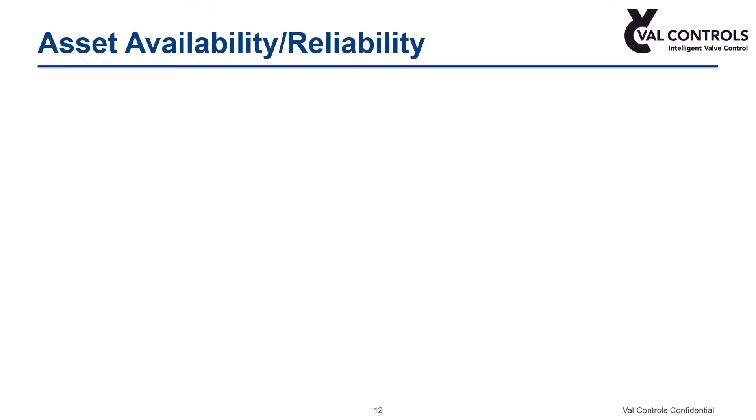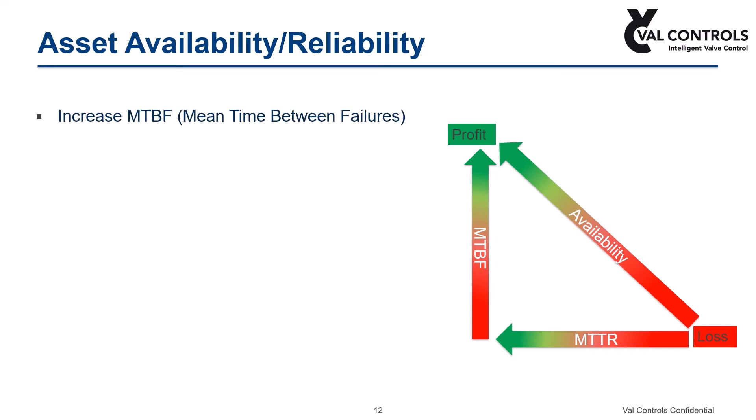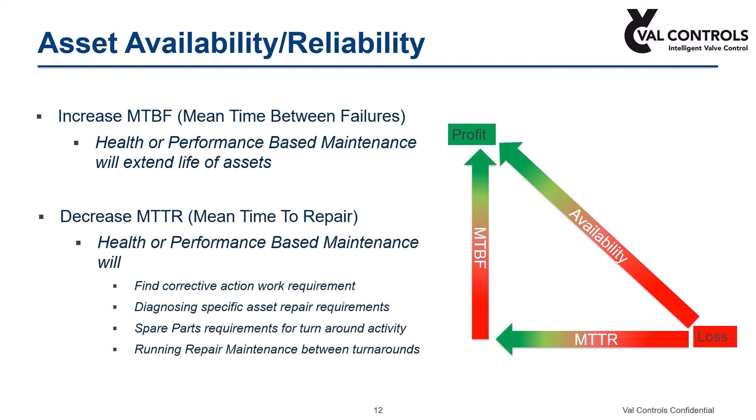The key focus here is really two things: mean time to repair and mean time between failures. We are doing this to increase plant availability, which makes for more profitable business. Condition-based monitoring helps increase the lifetime of the valve, which is mean time between failures. It also helps identify corrective actions in case of failures, allowing us to accelerate the time to overhaul, which is mean time to repair.